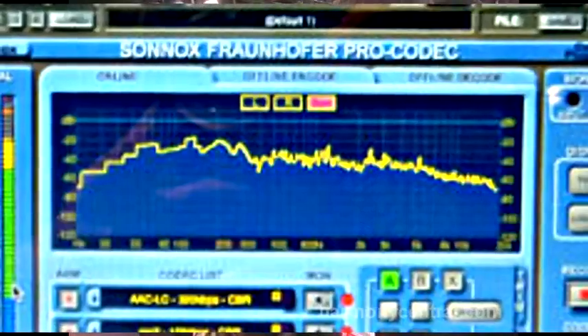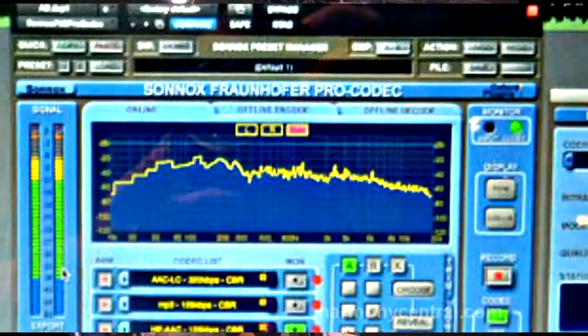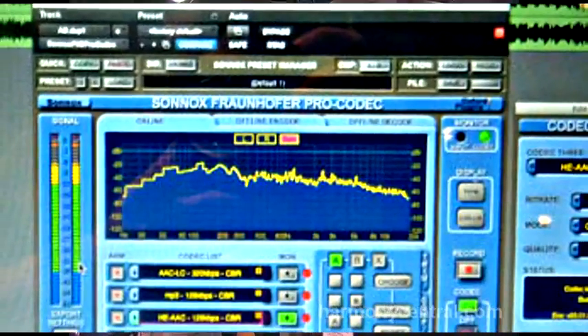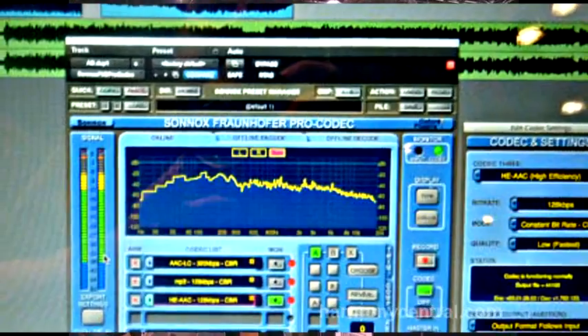And finally, although it's been out for certain months now, there is the Pro Codec — the Sonax Fraunhofer Pro Codec — that had not been presented in the US yet, because we were slightly late, but now we finally have it here with some reviews out in the street.